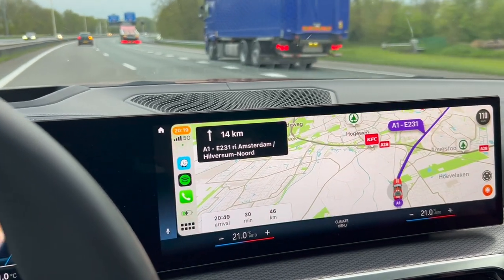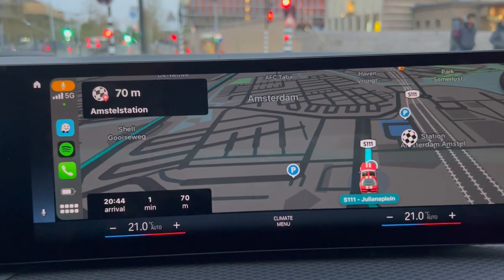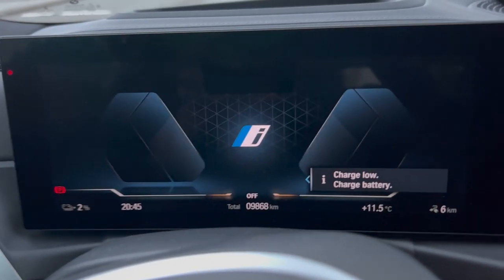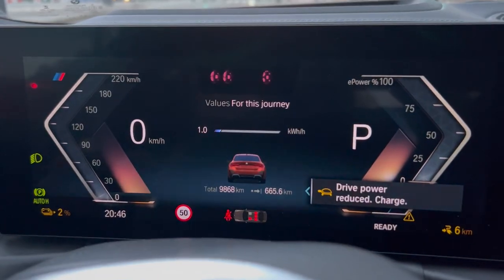Waze predictions have us beating the old record by two minutes. It's 8:43 — let's shut it down. Two percent, we're here, it's done. Fucking hell yeah buddy, cut it close. 20:43 — six hours, 28 minutes is the new record time from Berlin to Amsterdam. Thank you i4. As you can see we hit turtle mode; the range prediction says six kilometers. And that's the journey.